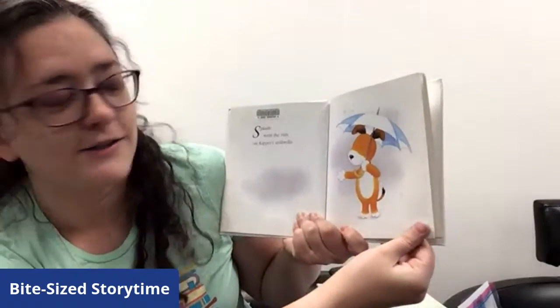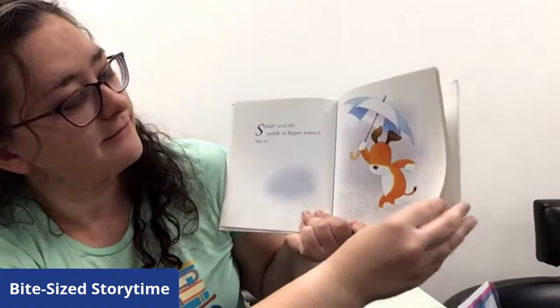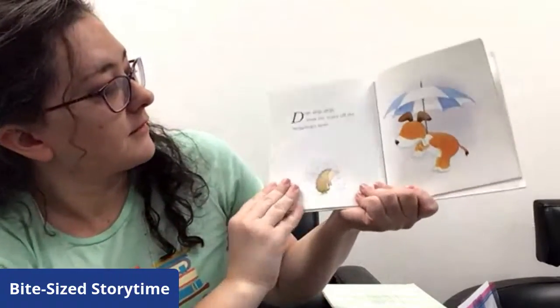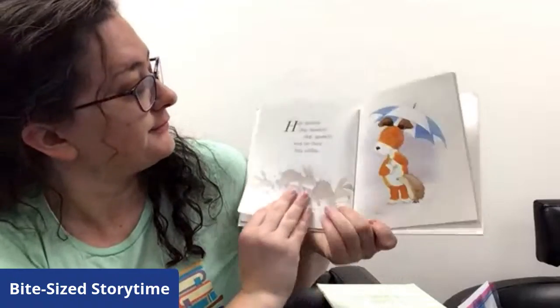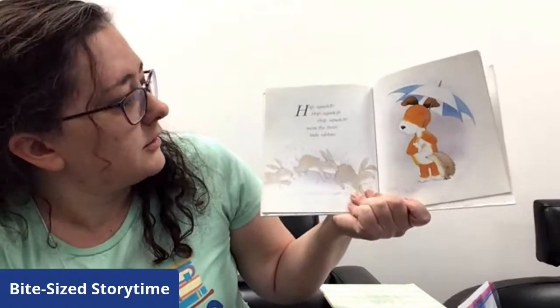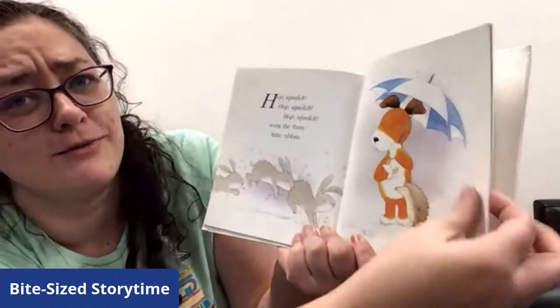Splash! Went the rain on Kipper's umbrella. He has an umbrella to keep him dry in the rainstorm — that's a great idea. Splash! Went the puddle as Kipper jumped into it. Splash! Splash! Went the lightning. Here comes the lightning — are you ready with the thunder? Oh, more really loud thunder. Boom, went the thunder. Drip, drip, drip, went the water off the hedgehog's nose. Hop, squelch, hop, squelch, hop, squelch, went the three little rabbits. Look, I think he's sharing his umbrella — that's very kind of Kipper. Those rabbits look pretty soggy.